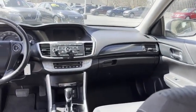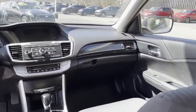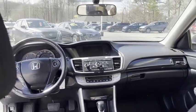Honda Accord — digital heating and air conditioning, cruise control, big display screen. Look at your buttons, look at your edges. This thing's very, very clean for a 2014 model.